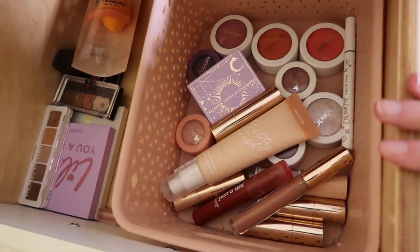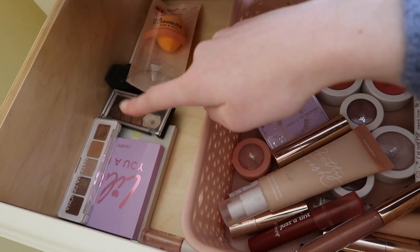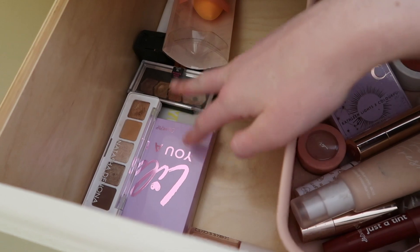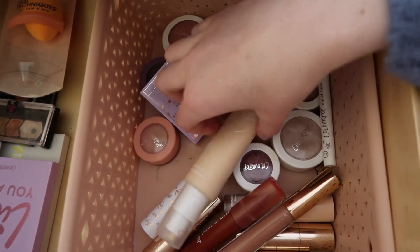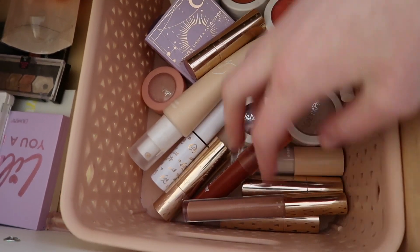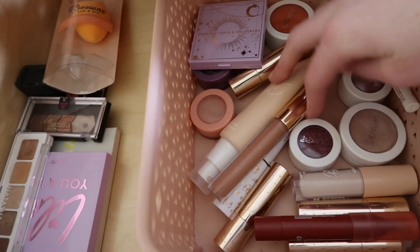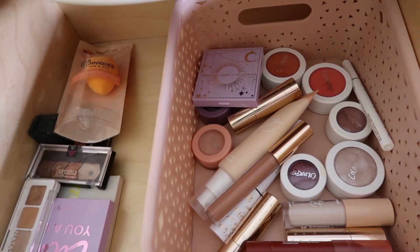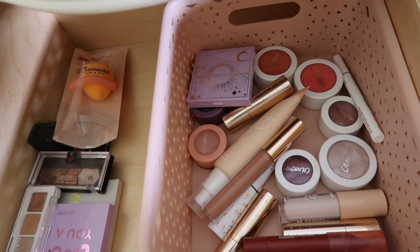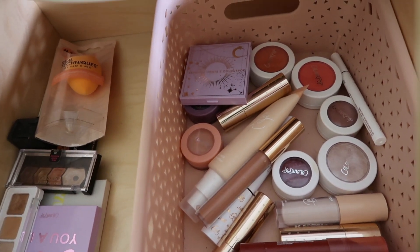Over there are all the palettes I brought home — I do still have the Modern Renaissance palette and the Anastasia contour kit at school. This other drawer is all my ColourPop stuff: lipsticks, mascaras, blushes, all the things you usually see me use in videos. I'm super excited to finally be on the ColourPop PR list, so hopefully this collection will grow. And this basket is what I brought my makeup home from school in, but now I'm using it as a container for new things I get in the mail or want to test out.